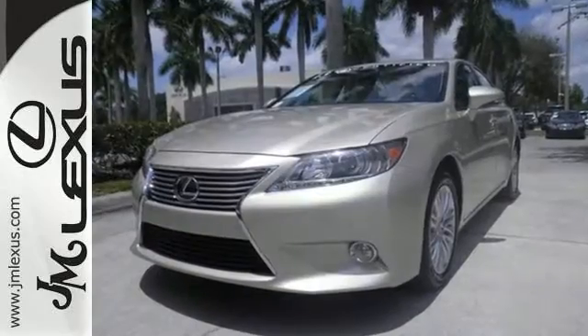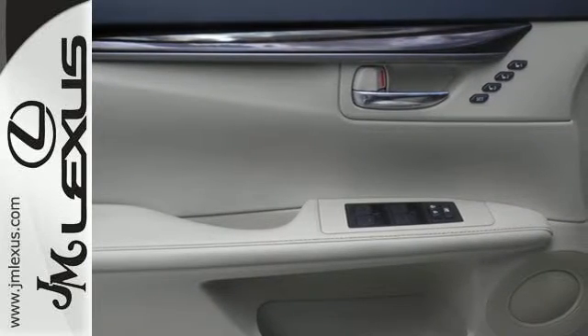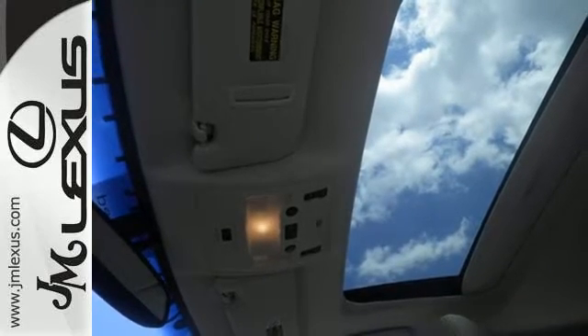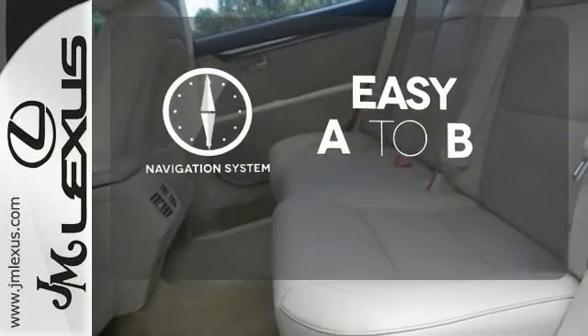It's a stunning work of technology, with features like satellite radio, Bluetooth wireless, and an emergency communications system. Other features include a garage door transmitter, multifunction steering wheel, and USB port. Feel confident getting from point A to point B with the navigation system.